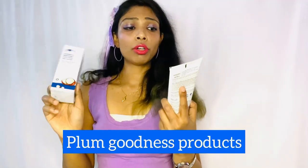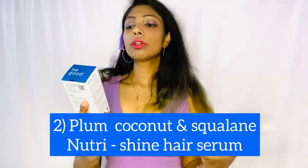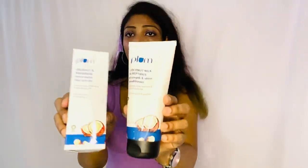So today I'm going to share this with you all so you can also try it. Introducing: Plum Coconut Milk and Peptide Strength and Shine Conditioner, and the second one is Plum Coconut Squalene Nutrition Hair Serum. This conditioner and hair serum combo is really amazing.